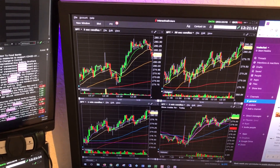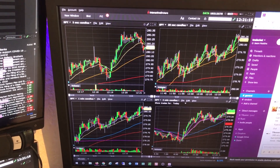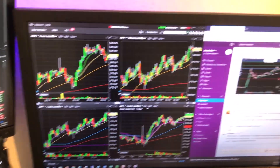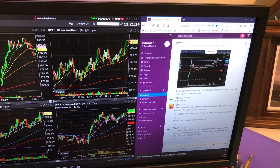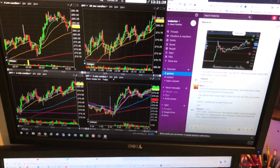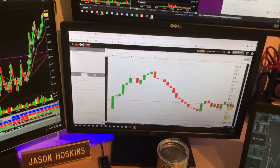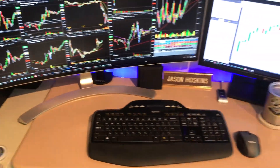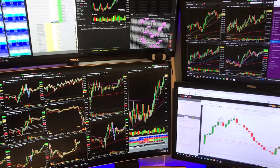Over here I have four different time frames on the SPY — I always keep that up. And right here I've got a Slack room that I also communicate with a couple traders. But anyway, that is my trading setup. Let me know what you think. Break over — get back to work, go make some money.